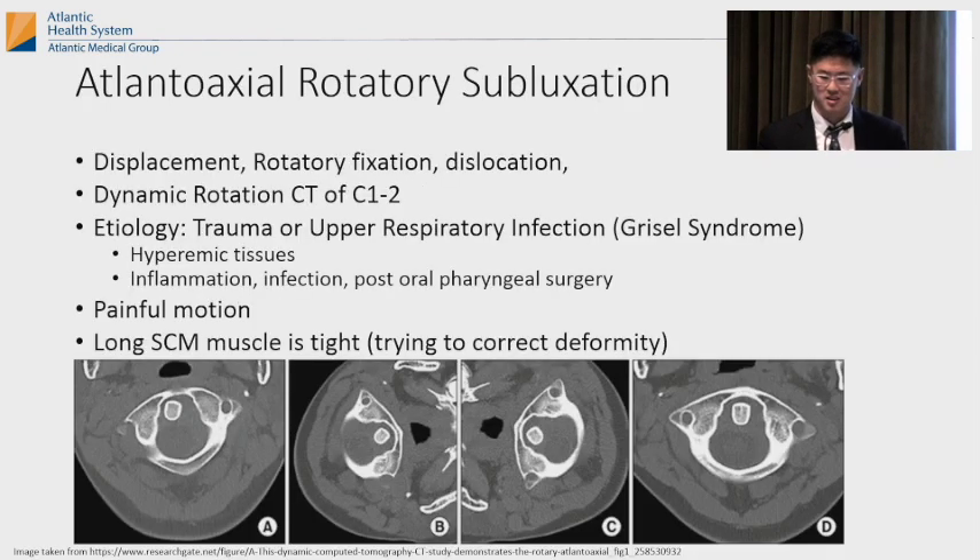Atlantoaxial rotatory subluxation is a displacement — also called atlantoaxial rotatory displacement, rotary fixation, or dislocation. You diagnose this with a dynamic rotation CT, isolating C1-C2. C1, the atlas, is rotating on C2. The C2 dens should stay in the same place, but when you turn your head it's in a different place. Think of a wheel on an axle — the axle stays in place while the wheel turns, but here it doesn't.